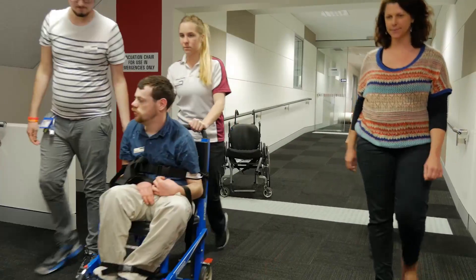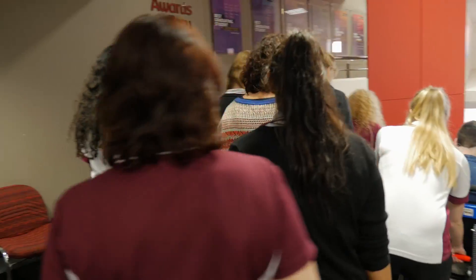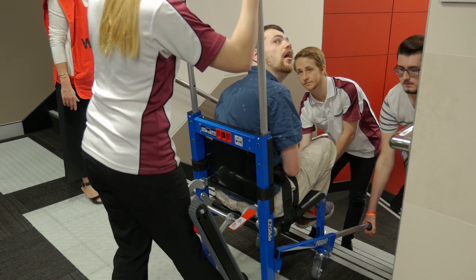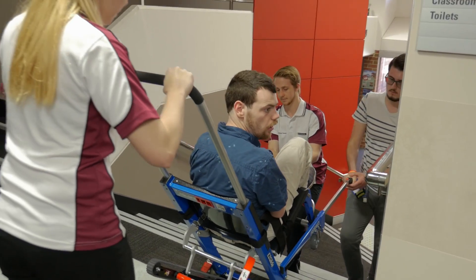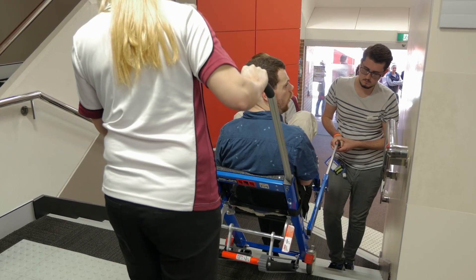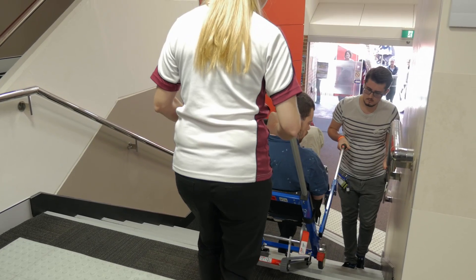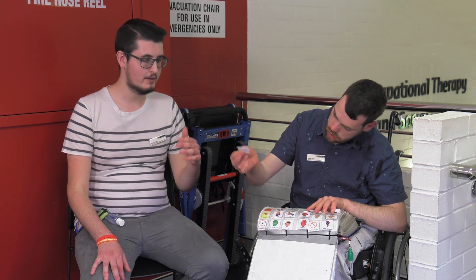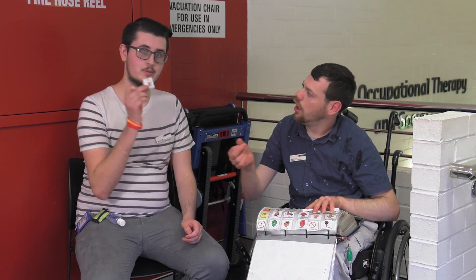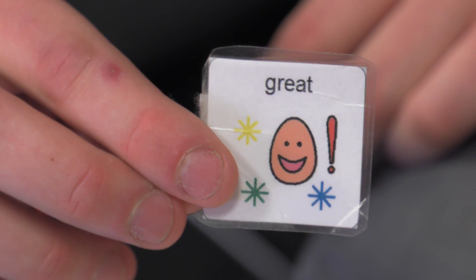A student is pushing Dan in the stair chair alongside other staff and students exiting the building. After using it, it just shows how easy these new chairs are and how effortless they actually are to get down any flight of stairs and get a person out safely without any issues at all. I think that having these chairs in all the buildings where they need to be is great — Dan's just done great, so he thinks it's awesome and he's glad it's there.